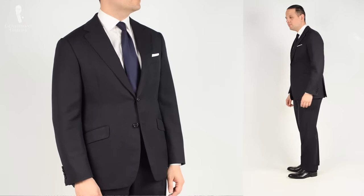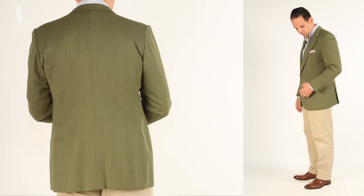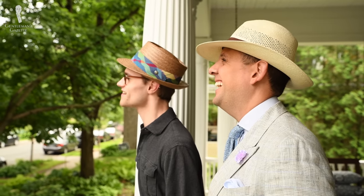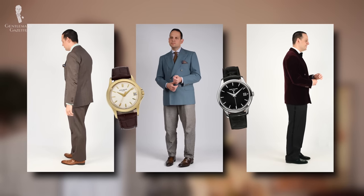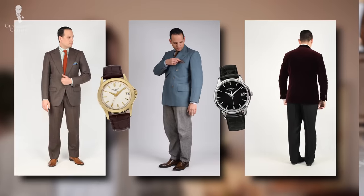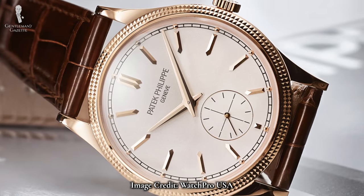It goes without saying this watch looks great with a classic business suit, but wear it with a jacket combination and it looks great as well. The Calatrava looks great at a black tie dinner and also with a sweater and chinos. With a classically inspired warm weather ensemble, the Calatrava works great there too. The versatility of being able to wear this watch across an entire range of outfits makes the design timeless.